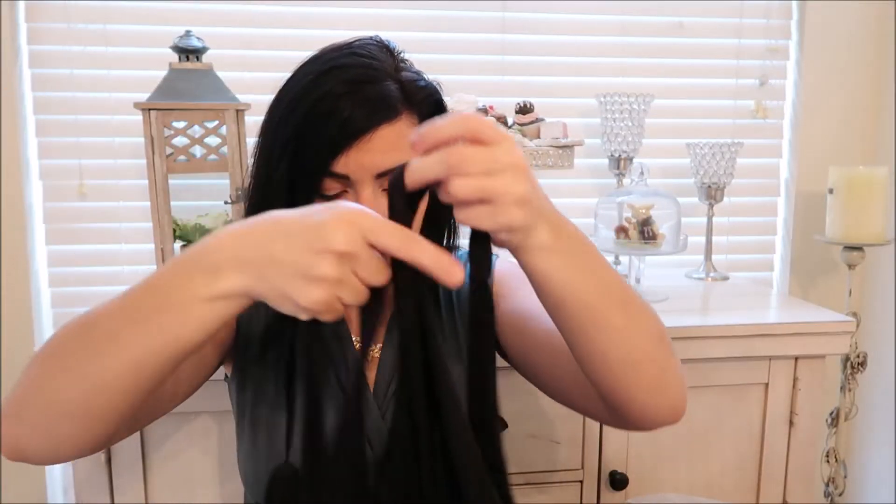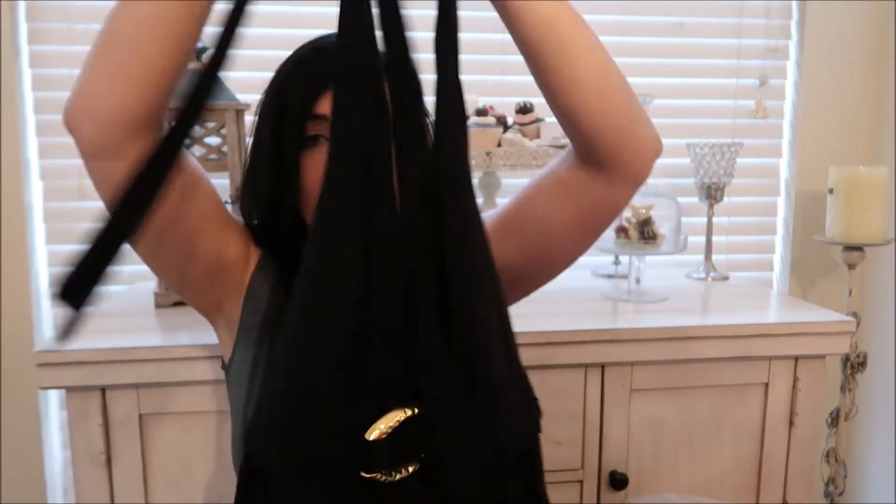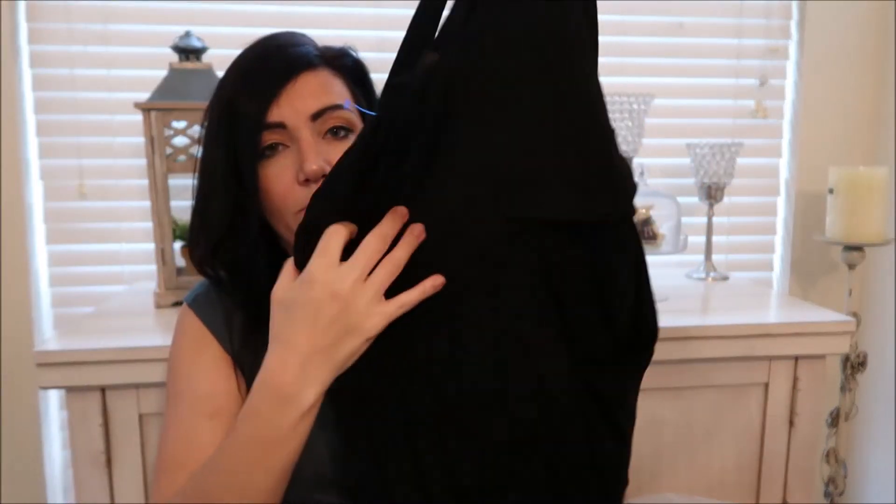This one was also 50% off but didn't have a tag on it so they just gave me whatever price. It's BCBG — just a black halter dress with pockets.